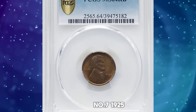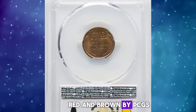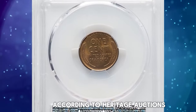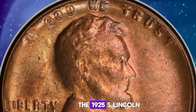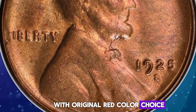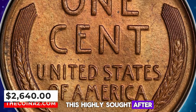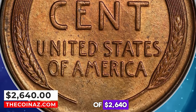Number 7: 1925 S Lincoln Cent, graded in Mint State 64 Red and Brown by PCGS. According to Heritage Auctions, the 1925 S Lincoln Cent is scarce in mint state with original red color. Choice examples are particularly elusive, and finer pieces are rare. This highly sought-after penny fetched a sum of $2,640.